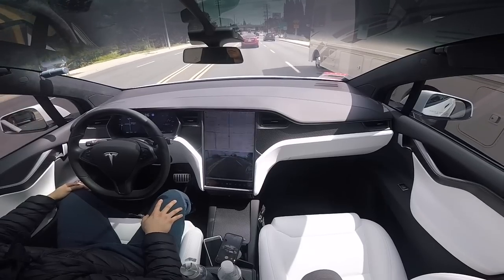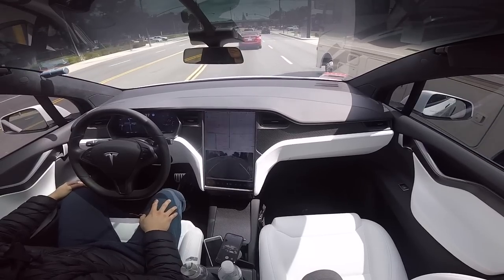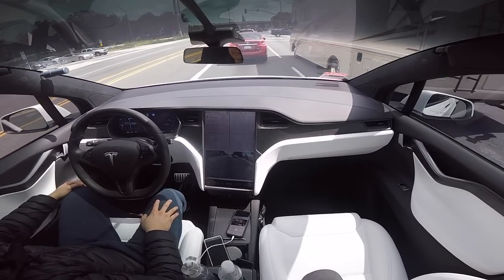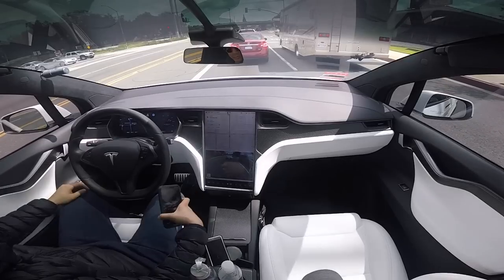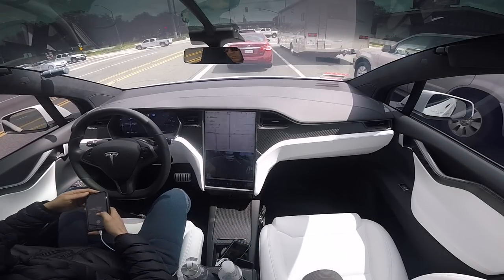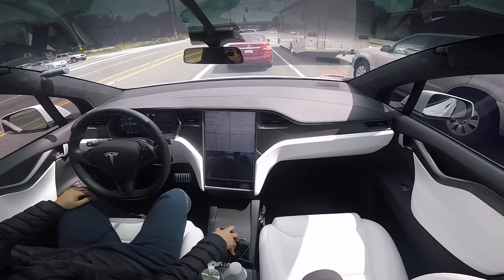As we come up to this next traffic light going over the underpass, the light turned red so it's going to stop. It won't stop if there's no vehicle in front of you; however, the system does recognize red traffic lights now, so it will alert you if you attempt to run that.